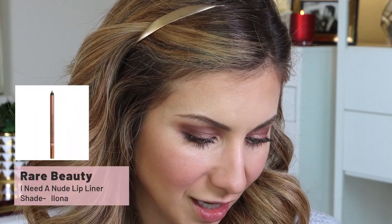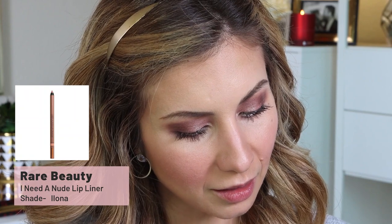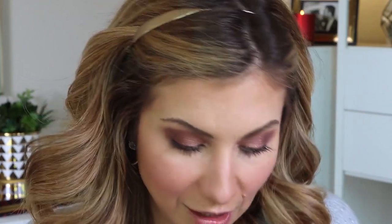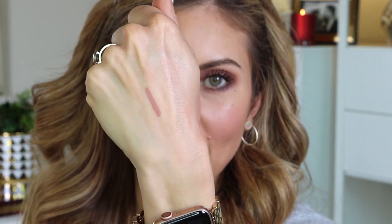Moving on to lips — I picked up the Natasha Denona lip liner in the shade NP2, which I think is called Lana. I ordered this online so I had no idea about the shade. It's nice — super creamy, very pigmented, silky, and glides right on. It's not self-sharpening, which I'm not sure how I feel about since I never have a pencil sharpener around, but that's okay.